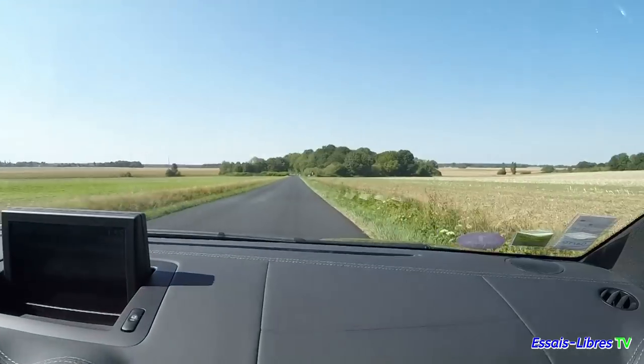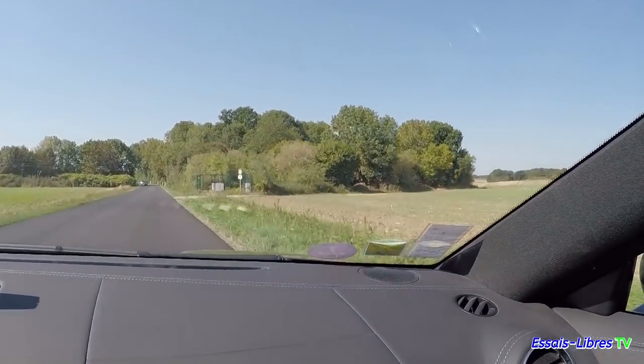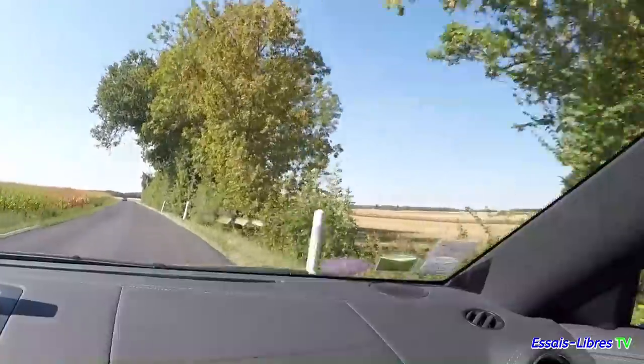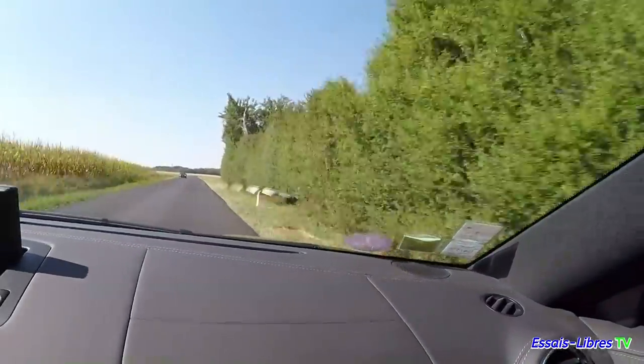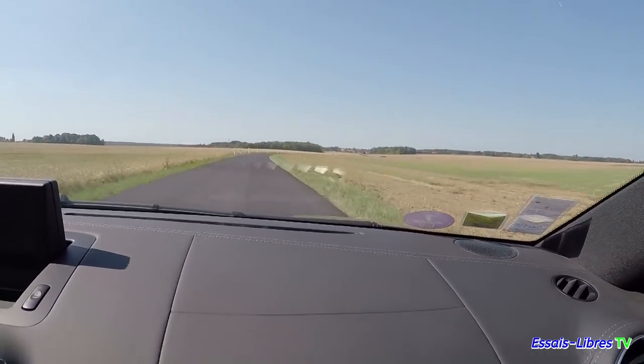Tu vois les belles routes Essai Libre ? Elle a été refaite à neuf. Le THP, là — le petit THP — il a un petit son avec un petit clapet qu'on entend. C'est un modèle qui va pleurer longtemps et qui va être collector, et il l'est déjà par le fait que la production s'est arrêtée en 2015. 5 ans, c'est pas long pour un modèle.